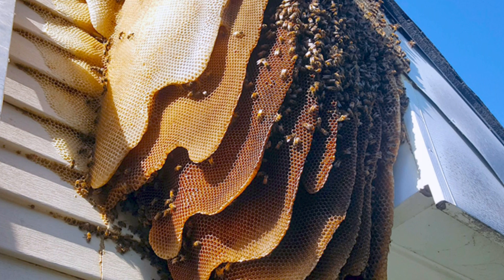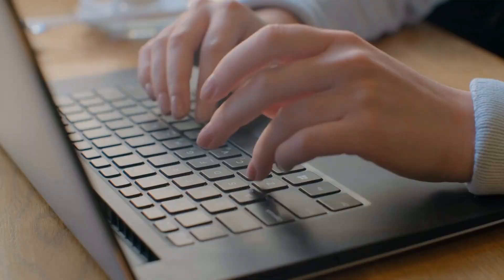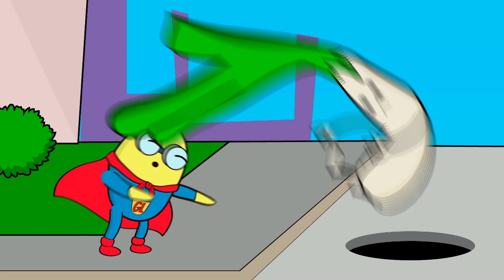We hope whoever lives there deals with it ASAP, or they'll get stung bad. What would you do if you lived in this home? Let us know — comment down below with the hashtag juicy topic. Number 14: Wasps.